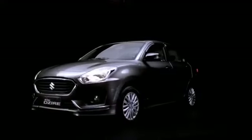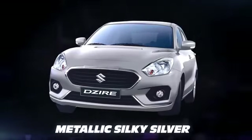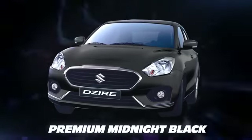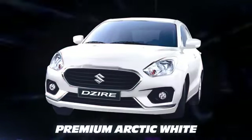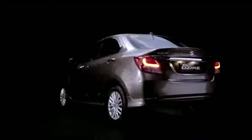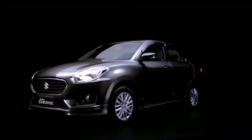Find the color that reflects your personality. The all-new Desire GL variant comes in premium arctic white, metallic silky silver, and premium midnight black, while the GL Plus variant is available in premium oxford blue, premium sherwood brown, premium arctic white, premium midnight black, and metallic magma gray. Incredibly stylish and comfortable in a compact body — your sedan beyond doubt. The all-new Desire.